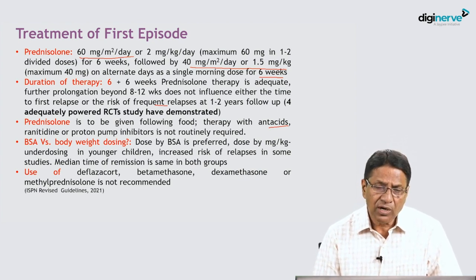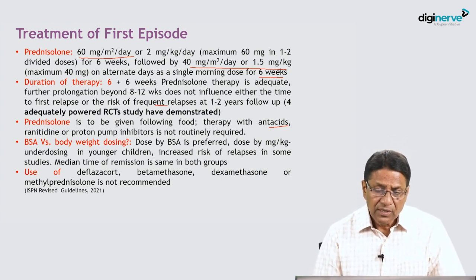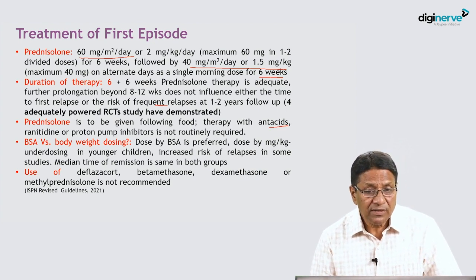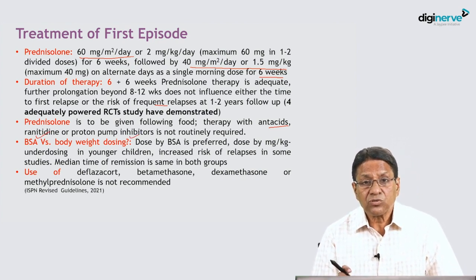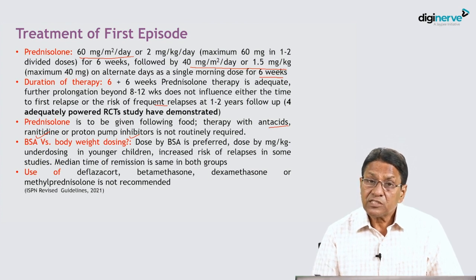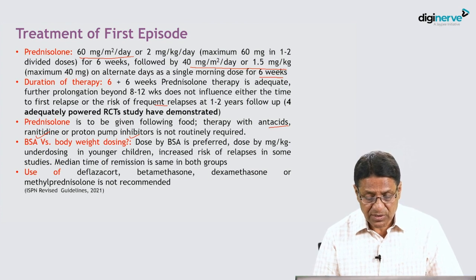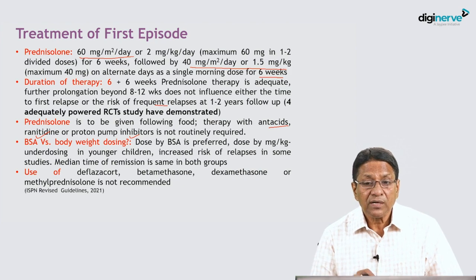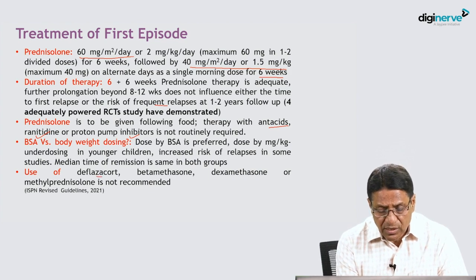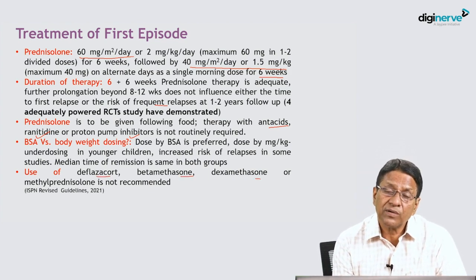Prednisone is given with food; there is usually no need for antacids or proton pump inhibitors. Ideally, the dose of prednisone should be calculated by body surface area, especially in young children, to avoid under-dosing. Studies have demonstrated that treating the first episode of nephrotic syndrome with a relatively lower dose of steroid may increase the chances of relapse. Use of other corticosteroids like deflazacort, betamethasone, dexamethasone, or methylprednisolone for idiopathic nephrotic syndrome is not recommended.